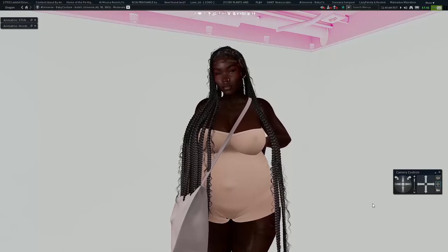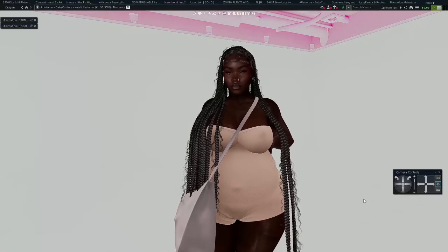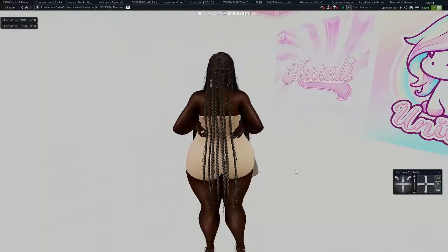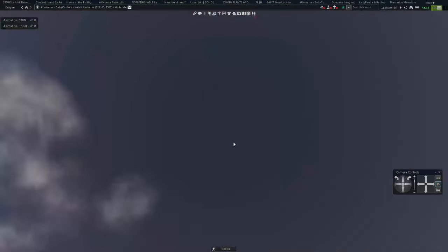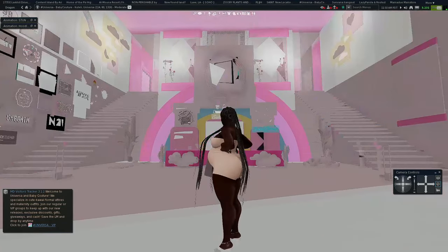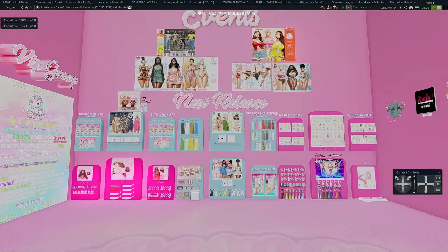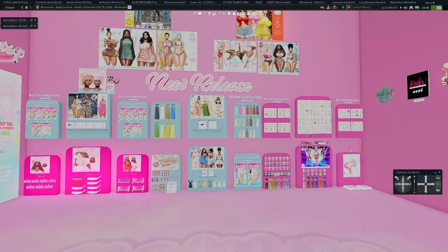The next store is Universa — or 'Universa,' I'm not sure how to pronounce it — and Baby Couture. I love this store, and Catelli as well; I think they're all owned by the same person. We're going to go into Baby Couture, which is their baby and maternity section. Let it all load up and I'll show you what they have for the pregnant girlies.